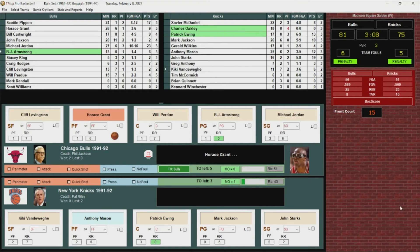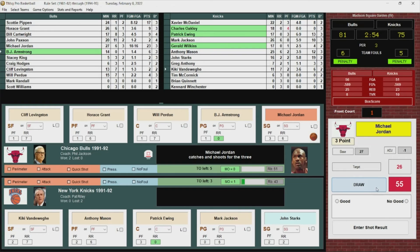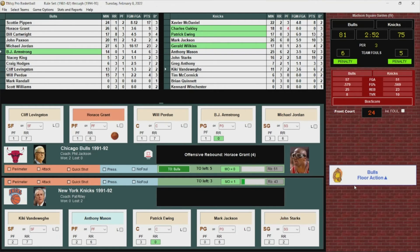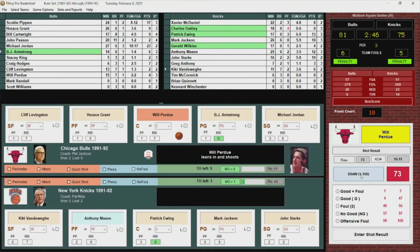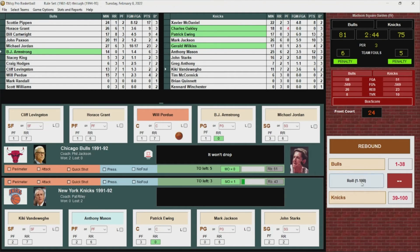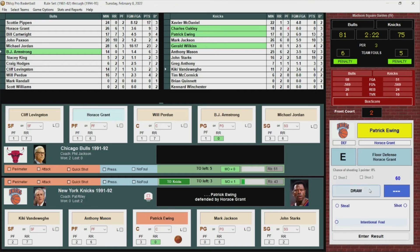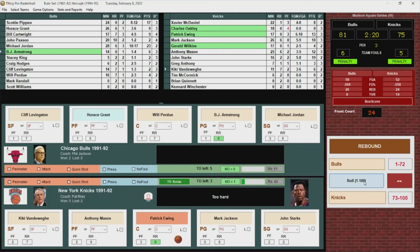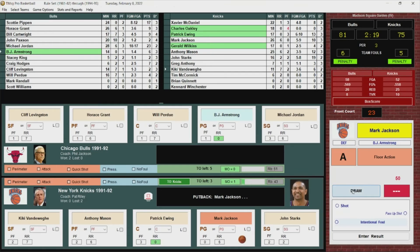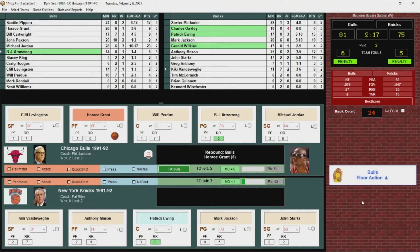Mason passes to Patrick, who turns around — no good. Knicks with the rebound. Jackson puts it back up — no good. Bulls come away with it. Big opportunity there for the Knicks, could not get it to go down. Horace Grant to Jordan — Jordan with the shot, no good. Bulls get the rebound. Grant misses the putback. Perdue with the rebound, back out to Jordan — puts it up and in. Michael with 25.